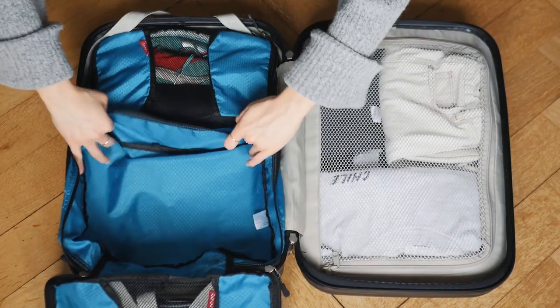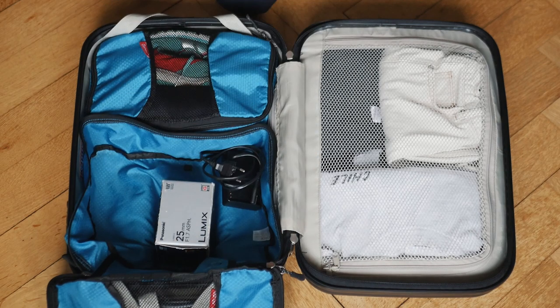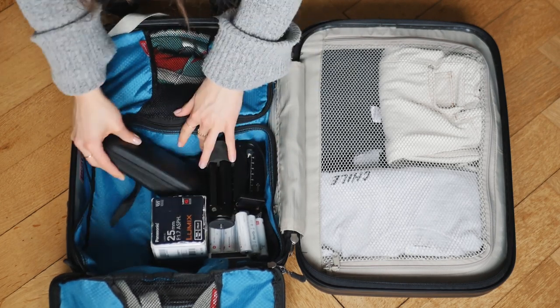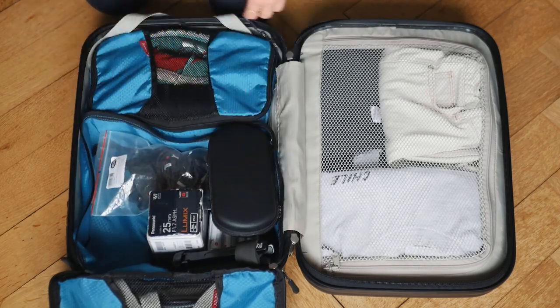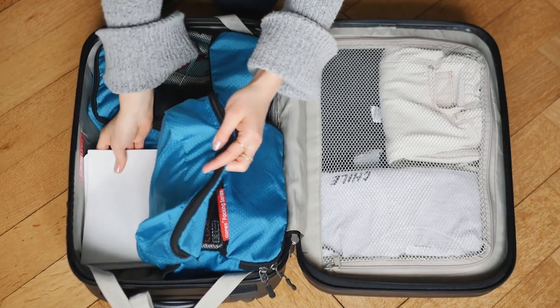In the other packing bag I have all my electronics: chargers, camera charger, phone charger, gimbal batteries, my camera lens, microphone, SD cards, hard drive — everything I need to produce video content. I'm also bringing two extra notebooks: one for my documentary (I'm going to Greece to shoot it), and one which is my YouTube video planner where I write ideas for my YouTube videos.